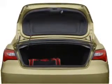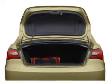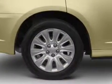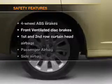Power door locks, power windows, power steering, cruise control, power mirrors, an alarm system, an AM-FM stereo with a CD player. If safety is a high priority,